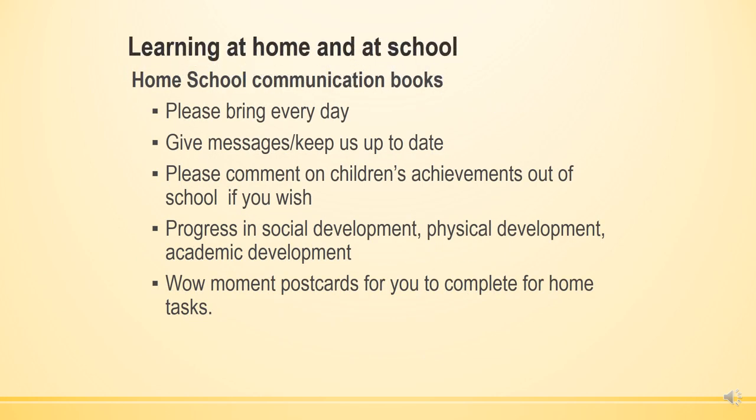Learning at home and school communication books will be given to the children at the home visits. Please bring these every day. They are for messages and keeping up to date so that we can maintain communication between home and school — anything you want us to know and things we would like you to know, including any achievements the children have outside of school.